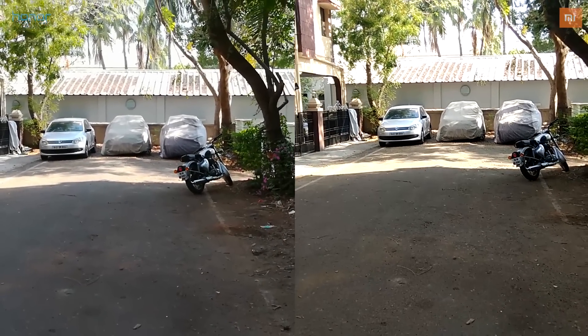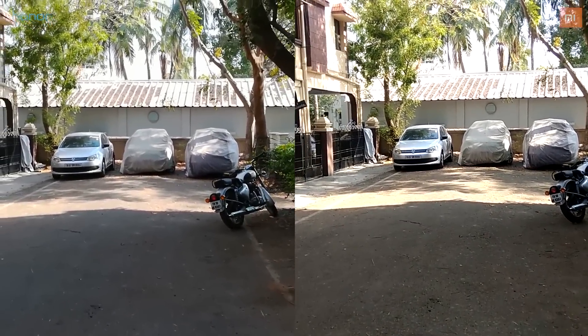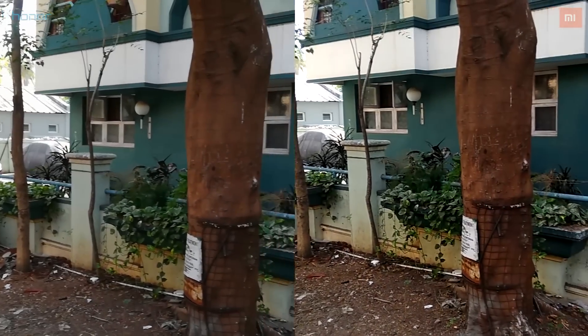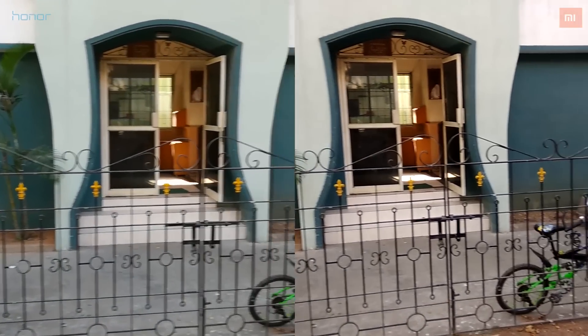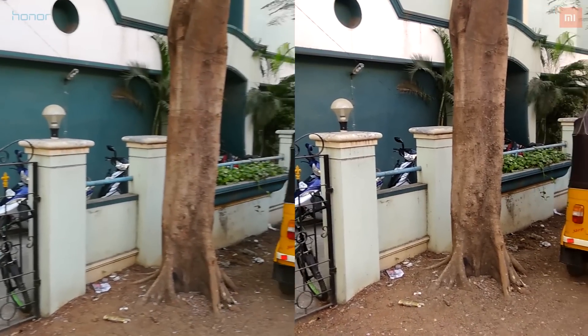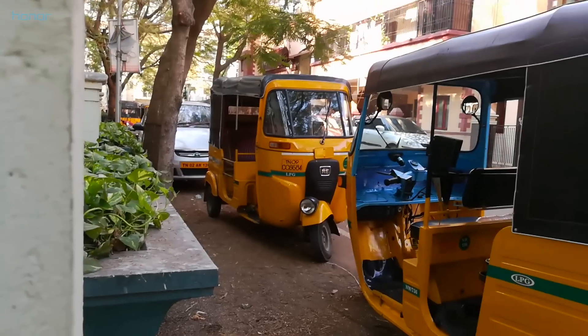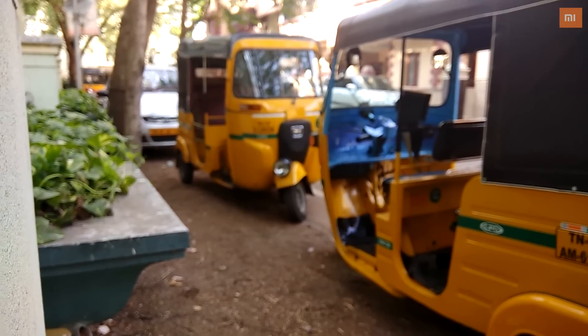Both the Honor 6X and the Redmi Note 4 are capable of shooting 1080p videos at 30 frames per second. A bit of over-sharpening could be seen on the footage shot with the Note 4. Both videos are of similar quality with decent detail levels and good color reproduction. The Honor 6X isn't the fastest when it comes to autofocus, but it gets the job done. The Note 4, on the other hand, exhibits autofocus issues.